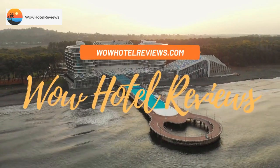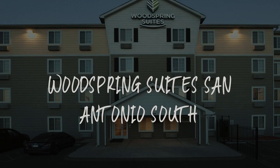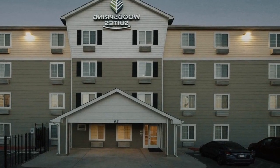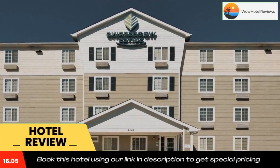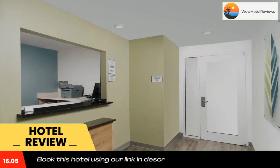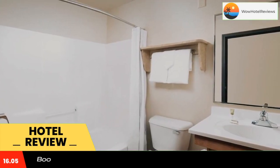Hello guys, welcome to Wow Hotel Reviews. Today I am reviewing WoodSpring Suites San Antonio South. It's a two-star hotel. Please use our Booking.com link in the description to book the hotel and get good pricing. The hotel features free Wi-Fi access and is located 4.2 miles from San Antonio Missions National Historic Park.